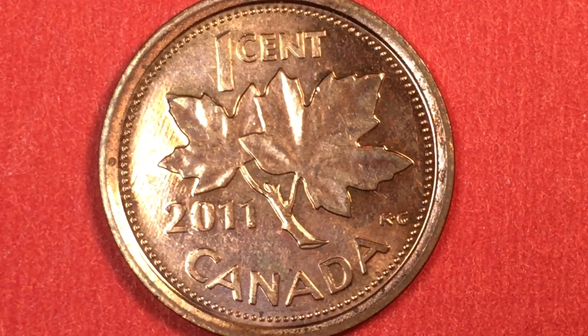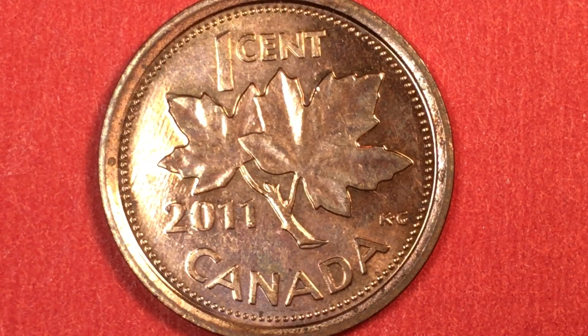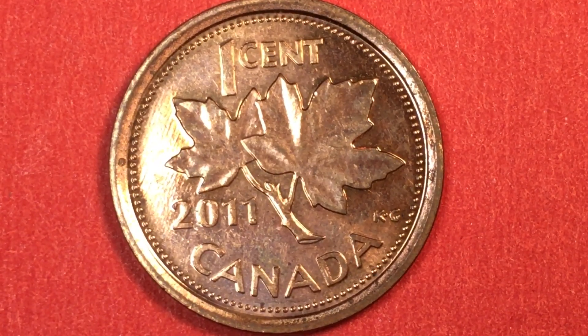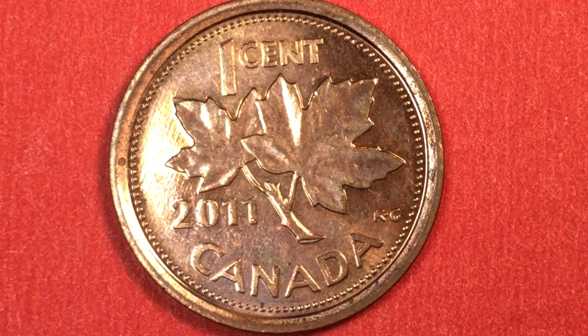So George Kruger Gray, the engraver who engraved the Australian penny, is also the one who engraved the back of this Canadian penny — the famous sprig of maple leaves. This 2011 version is very shiny so it's hard to get the light right on it. It is the next to last year they made them, and that's why we have so many Canadian pennies or one cent coins to look at, because Canada doesn't use the one cent coin anymore. They stopped making them in 2012 and stopped distributing them in 2013. The problem was it just cost more to make them than they were worth.